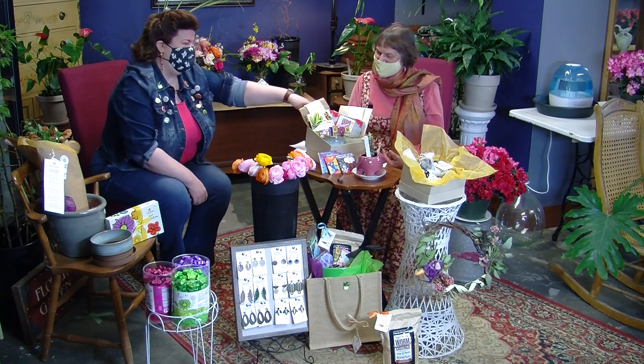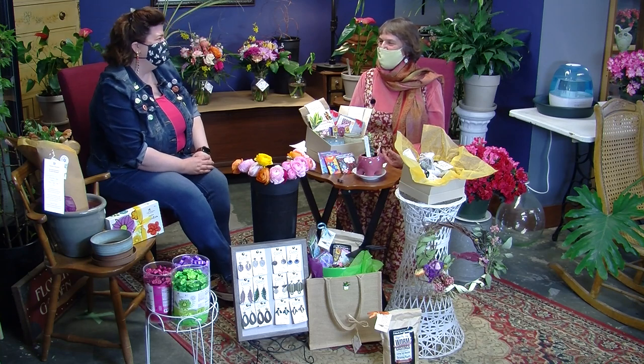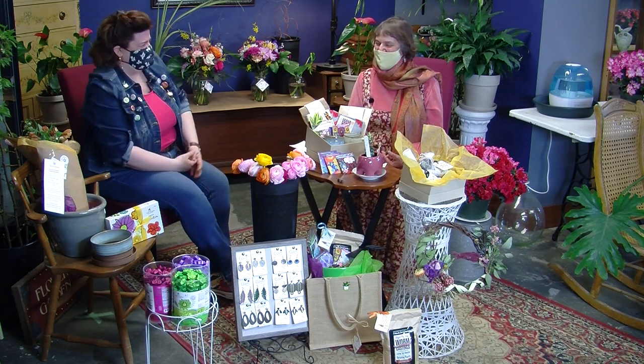The black currant tea is fantastic with maple. If you're a maple drinker, I'd drink the black currant tea with that. My husband buys gallons of it — we're in the Northeast Kingdom, you have to drink maple syrup.